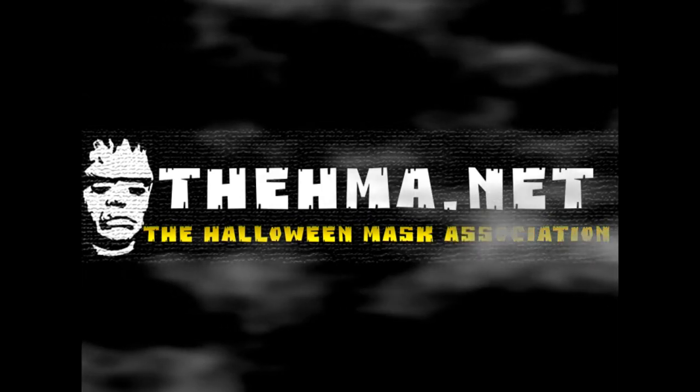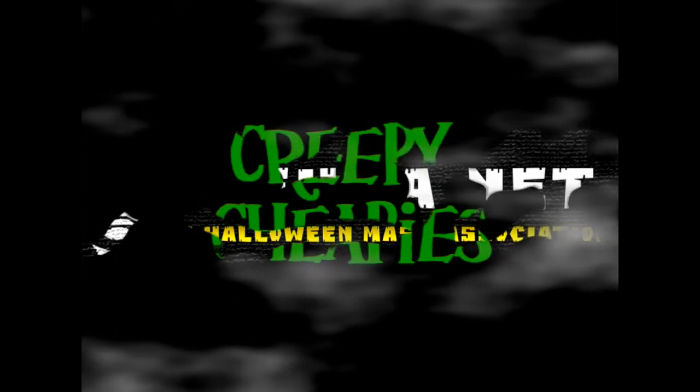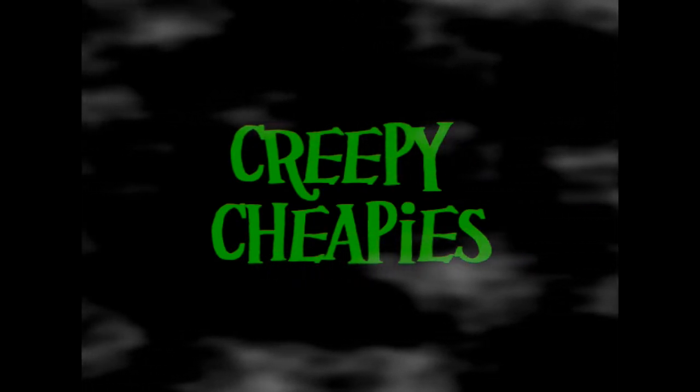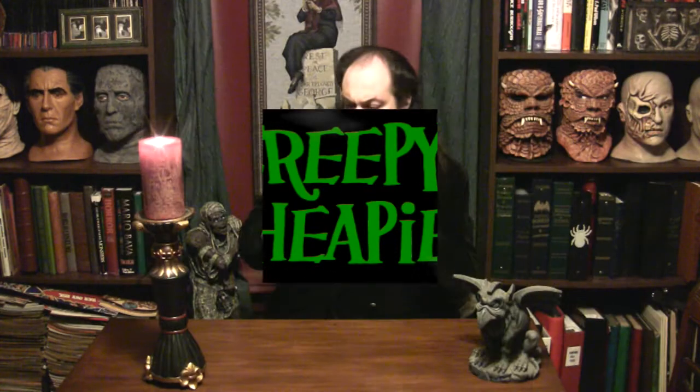Come and see our resident mad doctor. Oh, hello, good evening. Welcome. It must be time for Creepy Cheapies, also known as Dr. Lady's Affordable Mask Pick of the Week, hosted by me, Sir Edmund Hillary.